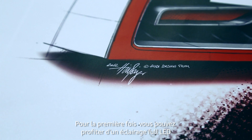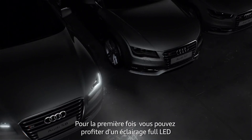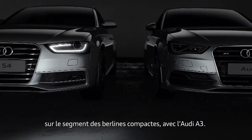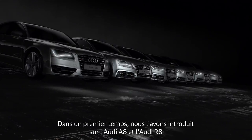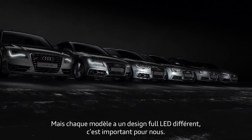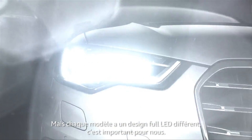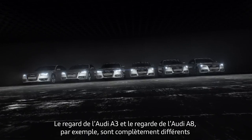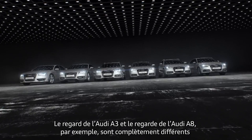We now have full LED lights for the first time also on the A segment — on the new A3. This is completely new. We introduced it for the first time on the R8 and the A8 in the upper segment. The aesthetic of the full LED is completely different. The A3 has its own aesthetic, and the full LED from an A8 is a completely different one.